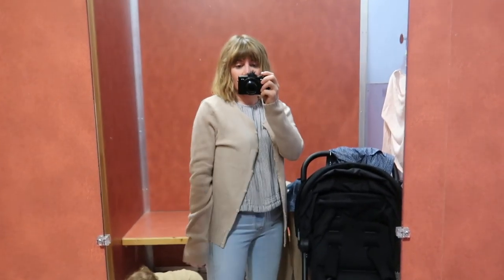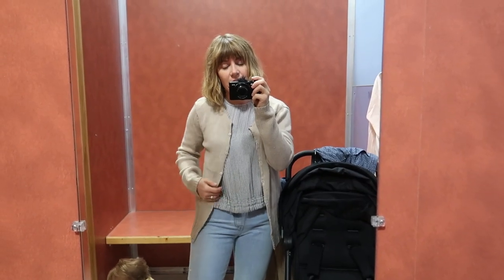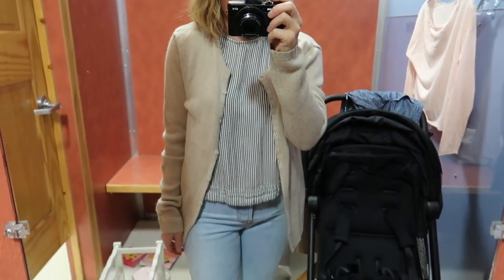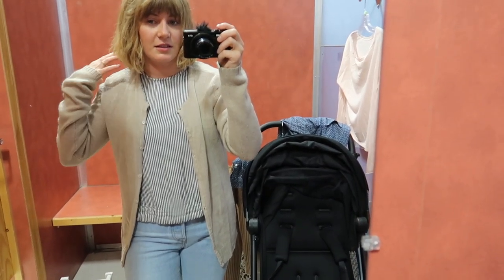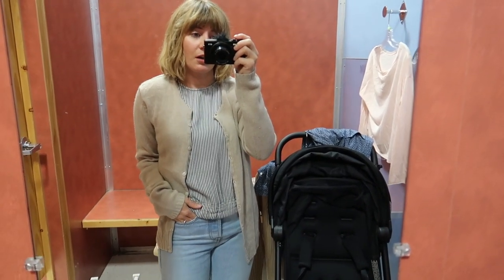Lastly, I have this cardigan. I actually really like it — it's a little bit oversized, but I think I'm into that vibe. I like the color and the weight of it. I'm gonna get it. I'm learning to embrace cardigans — I used to absolutely hate them because I never really knew how to wear them or what to do with them. So I'm going to add this one to my fall wardrobe.